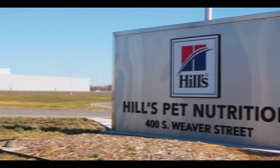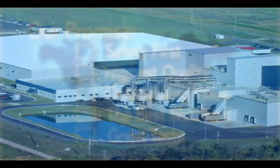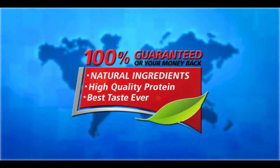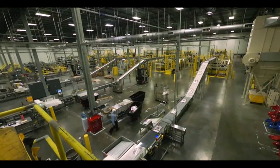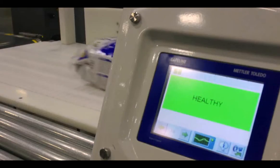Our state-of-the-art facility in Emporia, Kansas is a great example of how we live our promise every day and deliver our 100% satisfaction guarantee by adhering to strict sourcing and production processes. We care deeply about quality and safety.